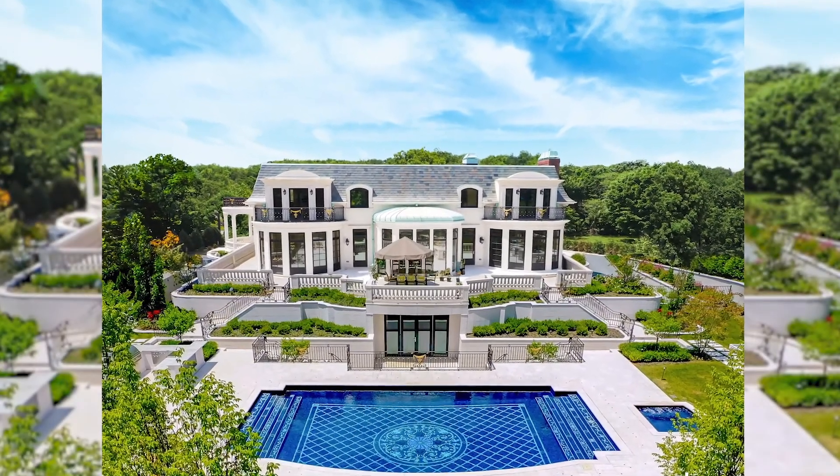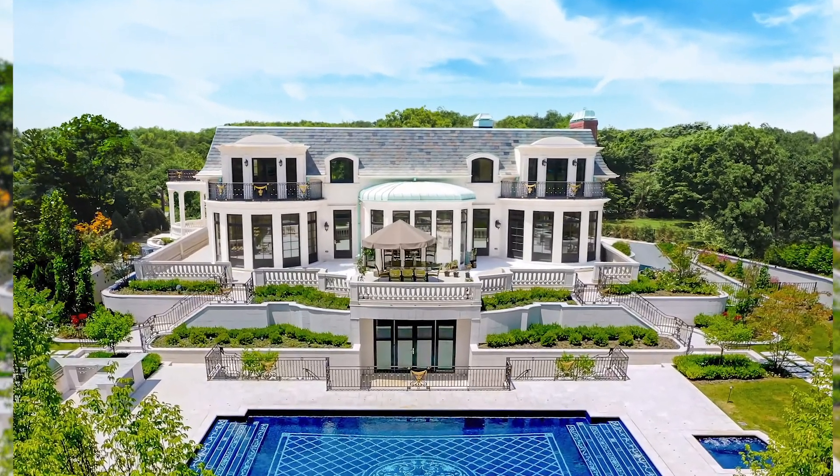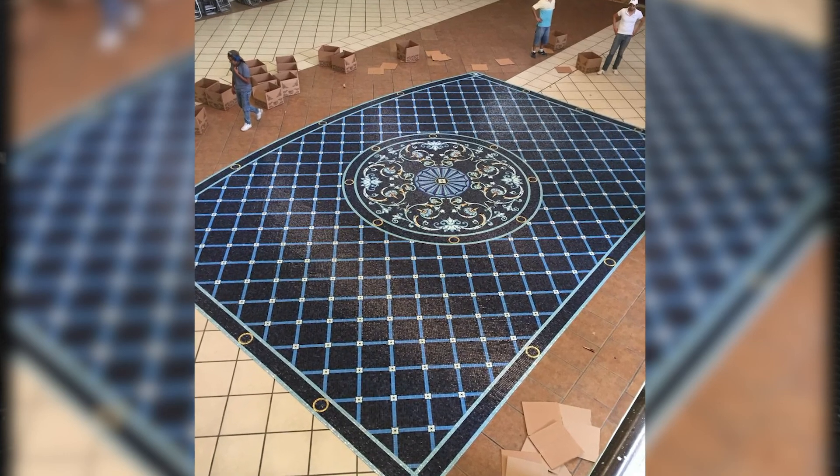The actual home is English French style architecture, but we wanted to do something special for the client. The pool is a very large pool and we were actually working with somewhat of a budget.